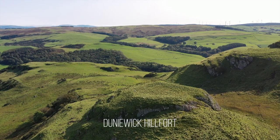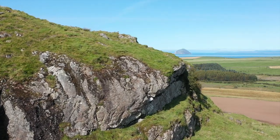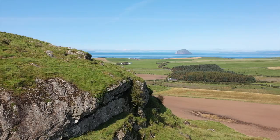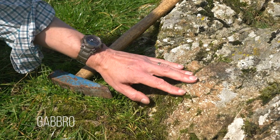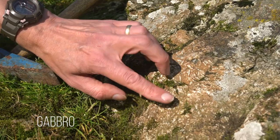Dwarfed by Knockdolian, the hillfort of Dunawick is made of a rock type which is hard enough to resist erosion. It formed below the ocean crust and cooled at a rate slow enough to allow larger crystals to grow, which creates the appearance of a rock more akin to a gabbro.